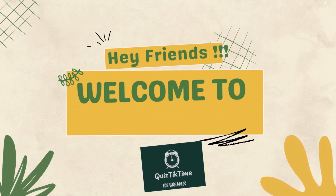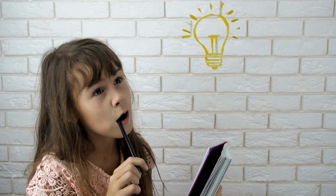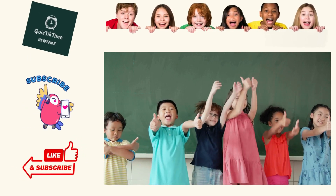Hi friends! Welcome to Quiz Tick Time channel. You will find a lot of quizzes to test your knowledge on a variety of fun and interesting topics. Are you ready for new quiz fun? Let's get started! Don't forget to subscribe and like to see more.